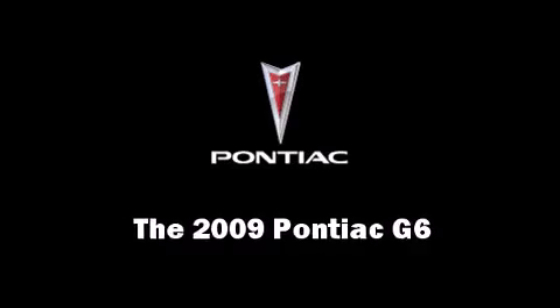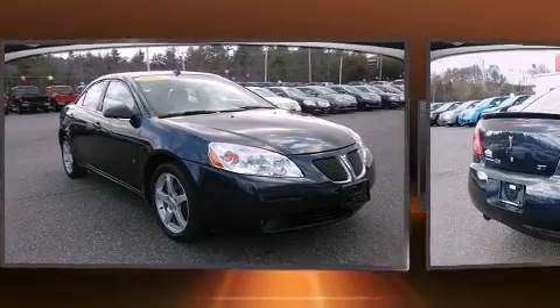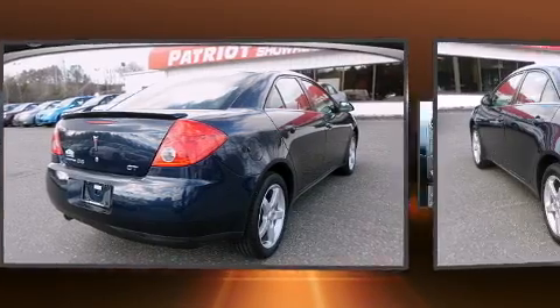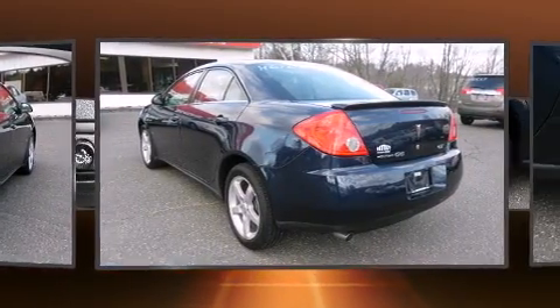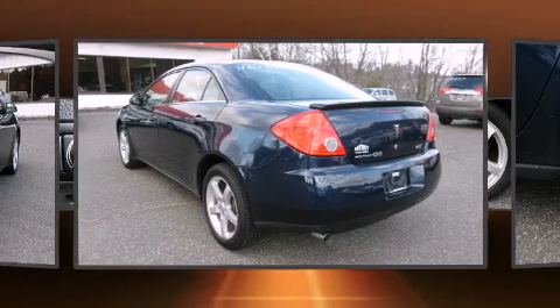The 2009 Pontiac G6. This four-door, five-passenger sedan just recently passed the 50,000 mile mark. It features a front-wheel drive platform, an automatic transmission, and a 3.5-liter, six-cylinder engine.